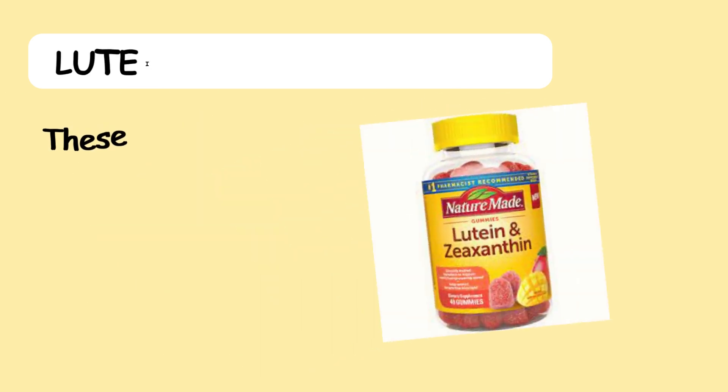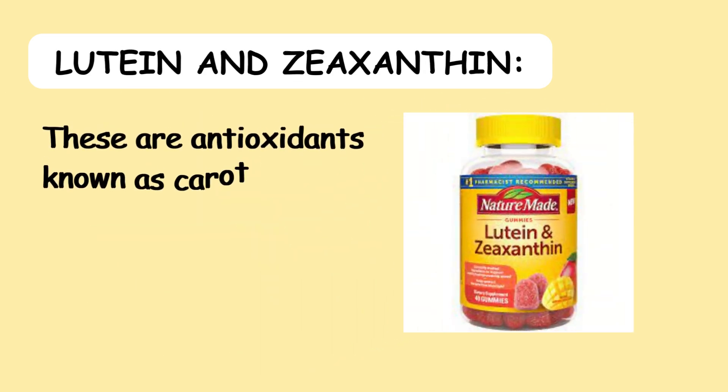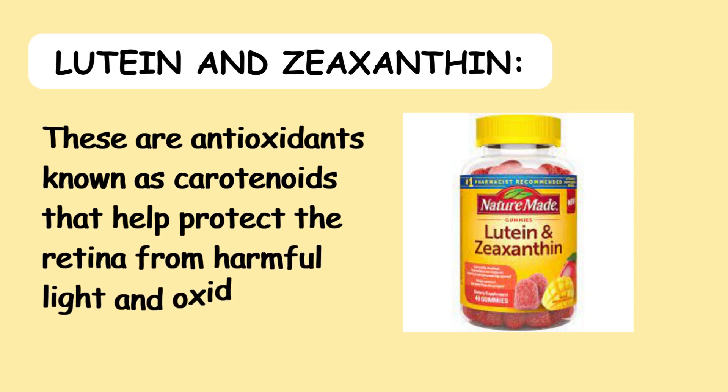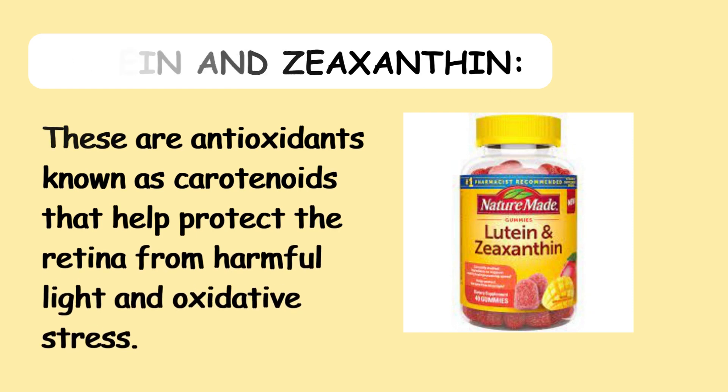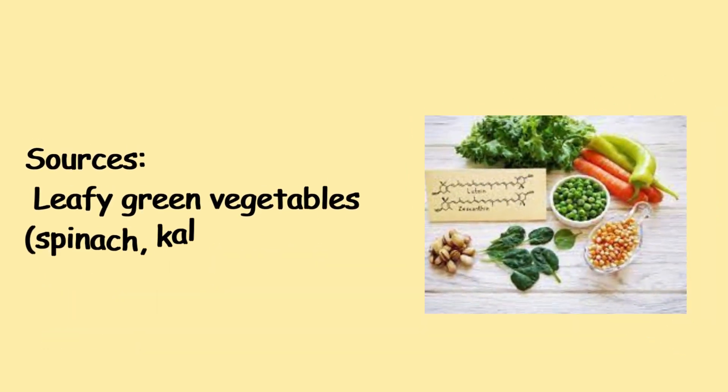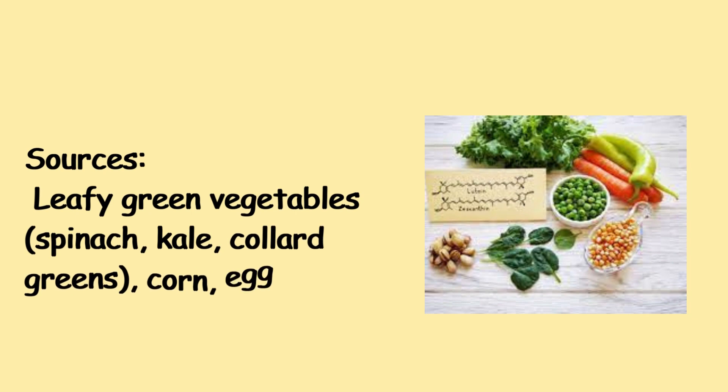5. Lutein and Zeaxanthin — These are antioxidants known as carotenoids that help protect the retina from harmful light and oxidative stress. Sources include leafy green vegetables such as spinach, kale, and collard greens, as well as corn and egg yolks.